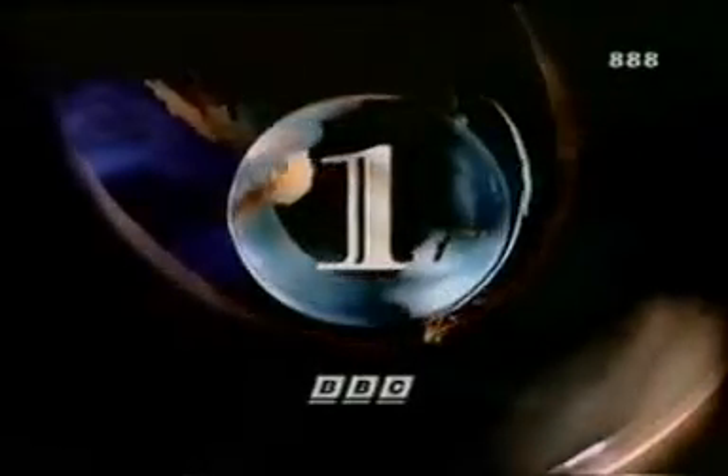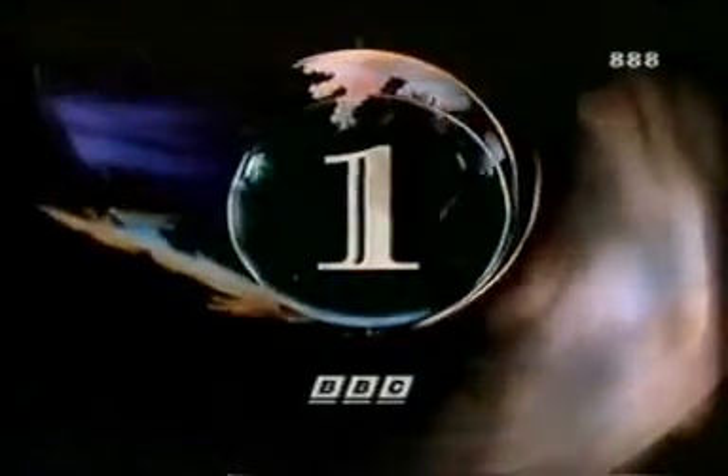In a couple of minutes on BC1, John Pertwee sets off for the planet of the Daleks, celebrating 30 years of Doctor Who. But first, where did the TARDIS come from?